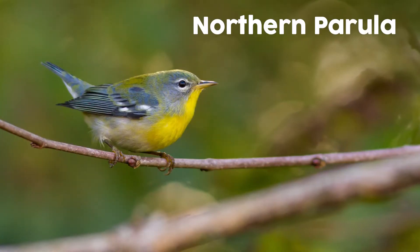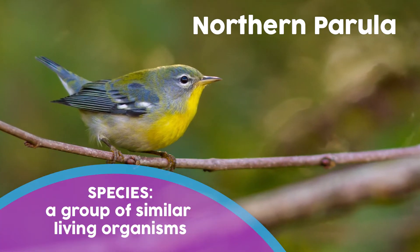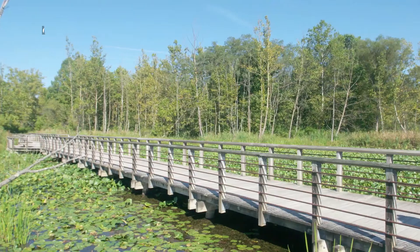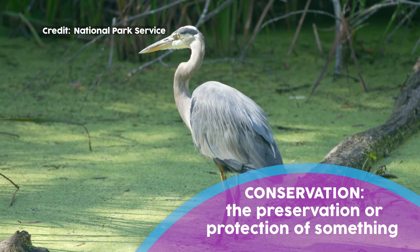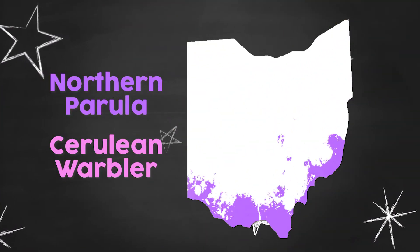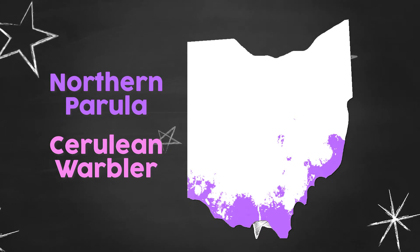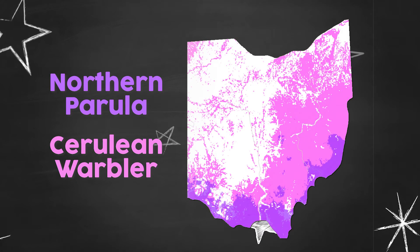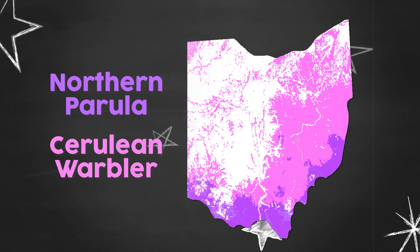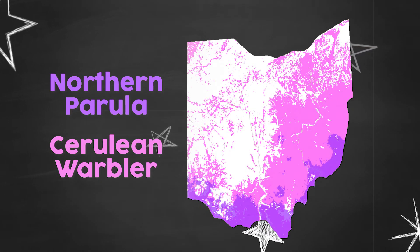It seems like really cool work to be able to look at these different characteristics through DNA and to find hybrid birds. But what is so important about locating hybrid birds? There's just basic natural history interest — when we find hybrids, it's interesting, and it challenges the way we think about what a species is in the first place. But there's also a conservation aspect: northern parulas are doing pretty well, actually expanding their range, coming from southern Ohio and moving north.